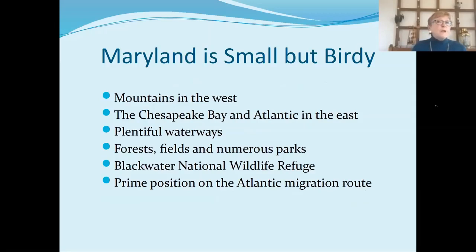Maryland is small — we have a very small landmass, but it's a pretty birdy place. We have a lot of different habitats: mountains to the west, the Chesapeake Bay and the Atlantic Ocean in the east. There are plentiful waterways, and birds certainly need water, just like every living thing. We have mountains, fields, numerous parks — state, local, national. We have Blackwater National Wildlife Refuge near Cambridge, which is the premier wildlife refuge on the eastern seaboard. Our state is in a prime location on the Atlantic migration route, so every spring and fall, millions of birds and many species pass through, hopefully staying for a little while so birders get a chance to see them.